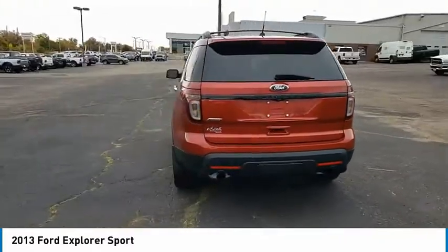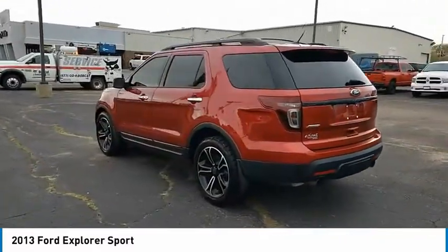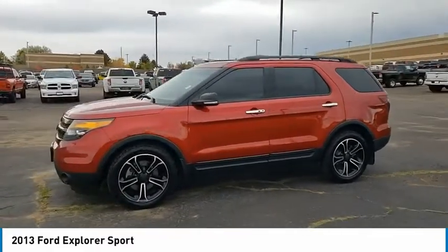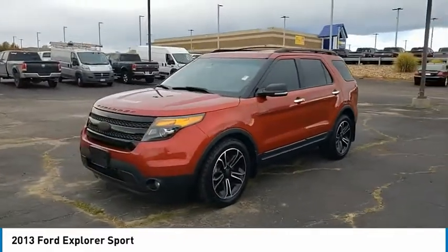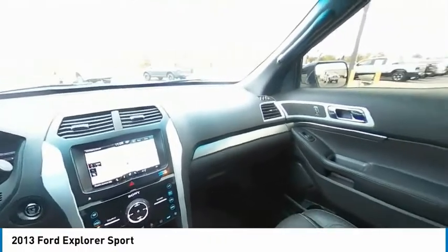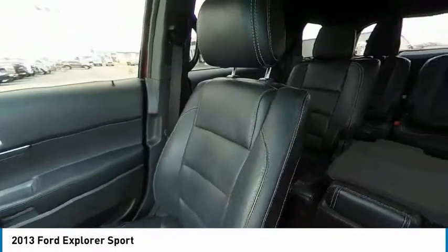Four-wheel drive, tire pressure monitor, turbocharged, electronic stability control, heated mirrors, alloy wheels, aluminum wheels, rear spoiler, traction control, stability control. This vehicle offers reliability and good looks at a great price.